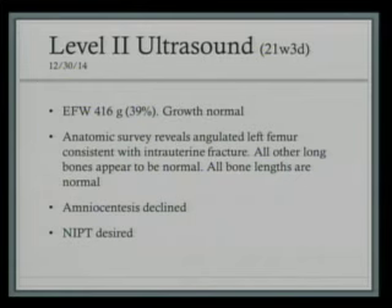Her growth was found to be normal. Her anatomic survey was normal besides the angulated left femur, which is consistent with an intrauterine fracture. This was the only long bone found to be abnormal — the right femur and both arm bones were normal. All bone lengths were normal as well. She was offered amniocentesis at this time for diagnosis, which she declined. She did accept non-invasive prenatal testing, which was negative for all trisomies and found the fetus to be male. Dr. Brea at that time noted we were just going to plan for induction of labor at term. She was referred to genetics for counseling and scheduled to follow up with ultrasound every month or two.